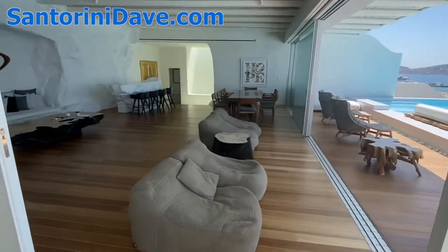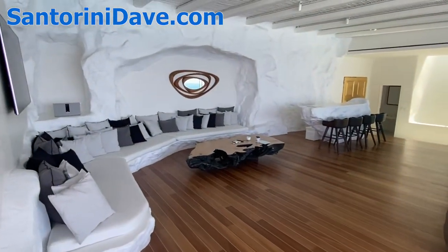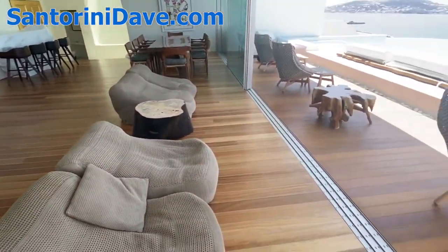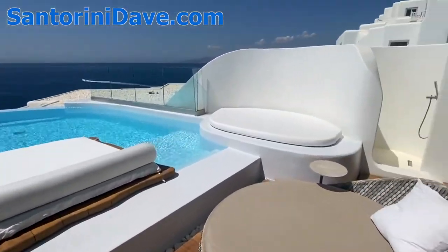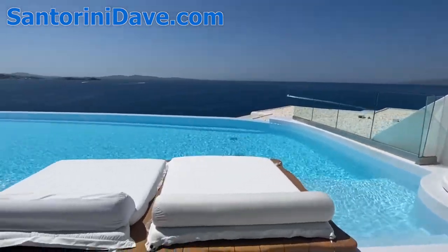This is the main living space — just glorious. Perfect for events, large groups, or families. There's a beautiful pool and patio with a separate shower off on the side. Just gorgeous.